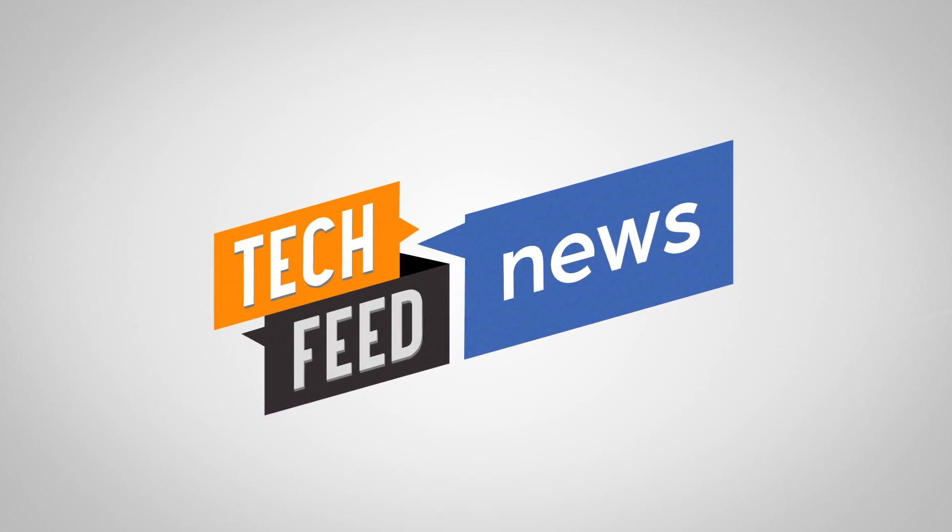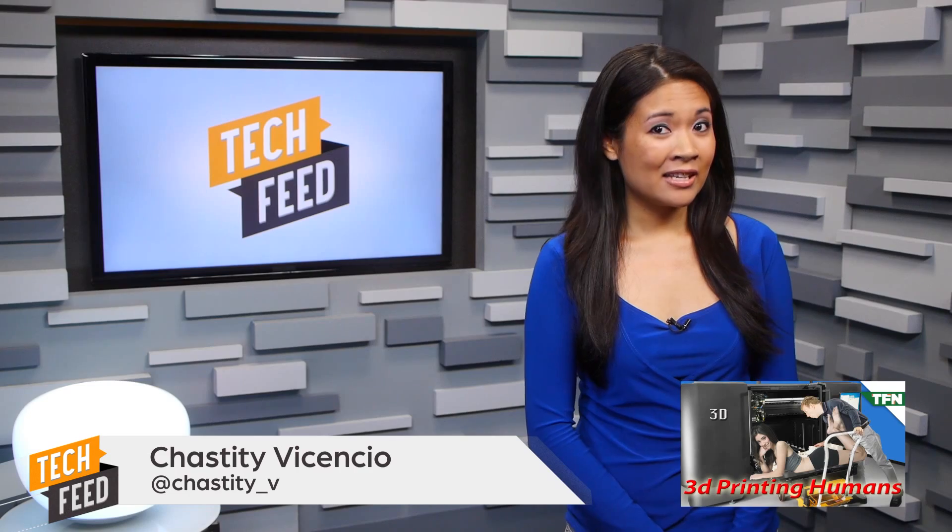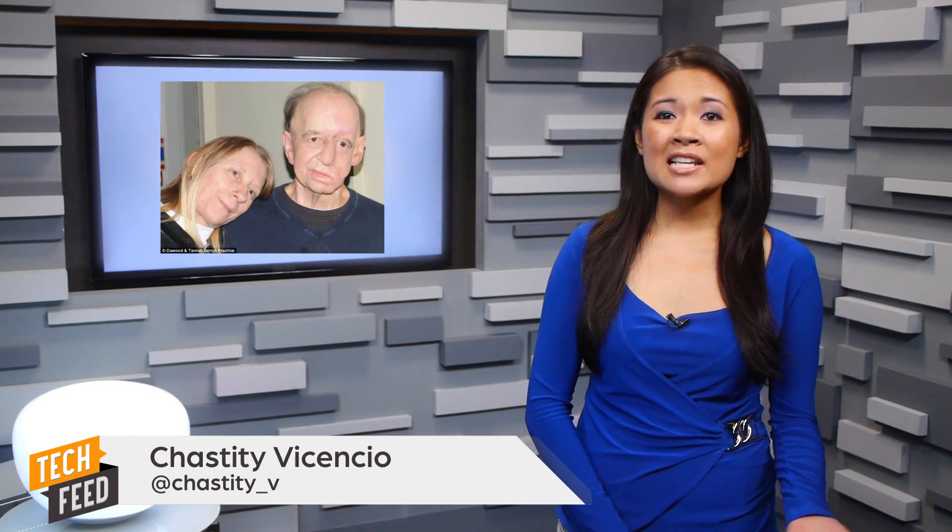Forever alone? Don't worry — in the future you'll be able to print your own best friend. We talked about 3D printing humans on TFN back in May. Scott covered 3D printed face masks, bone fragments, living tissue, and even human livers.